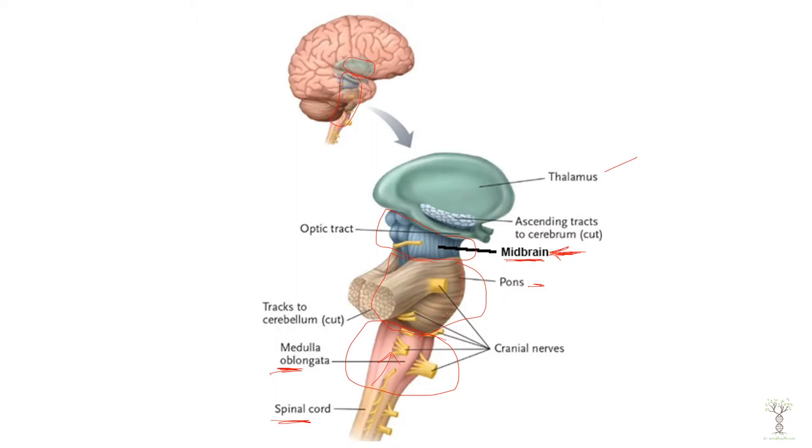The pons, the sticking-out area here, plays a secondary role in breathing. And then we have the medulla oblongata.